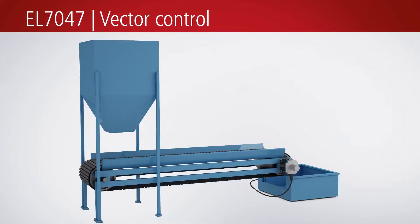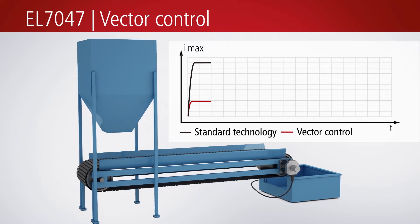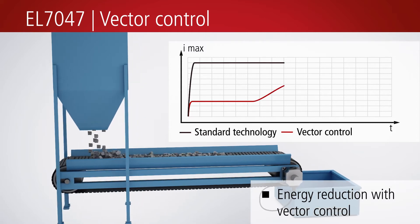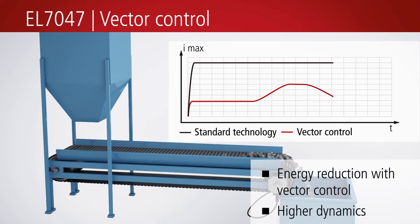One of the possible applications of the EL7047 stepper motor terminal featuring vector control is materials handling technology. The vector control allows a significant reduction of power consumption and heat emissions of stepper motors.